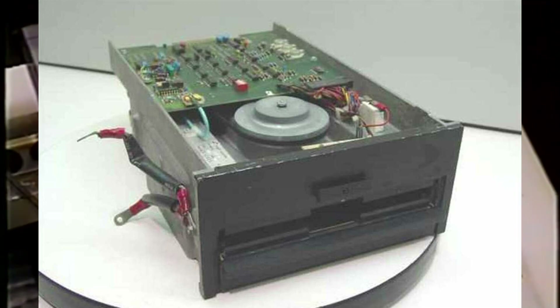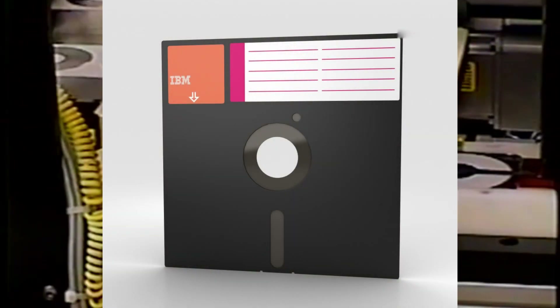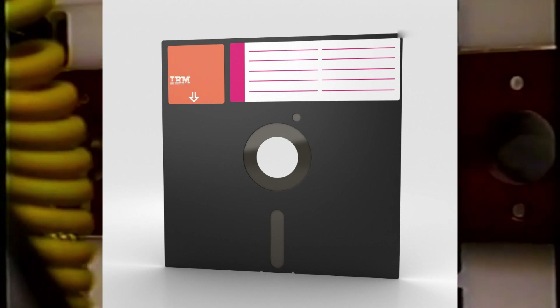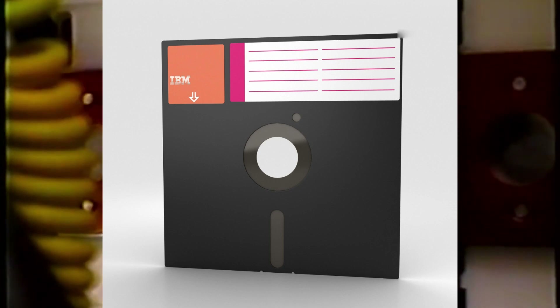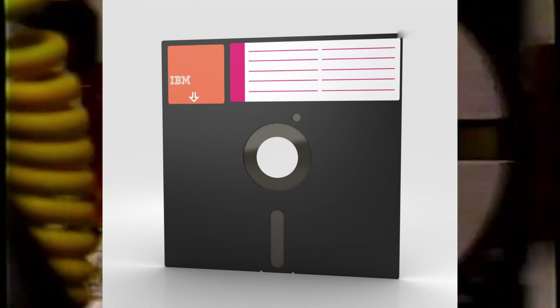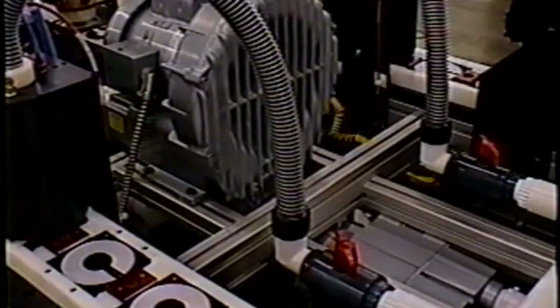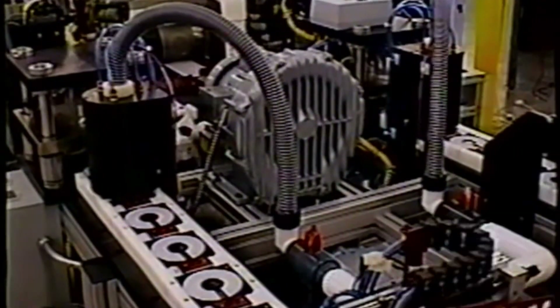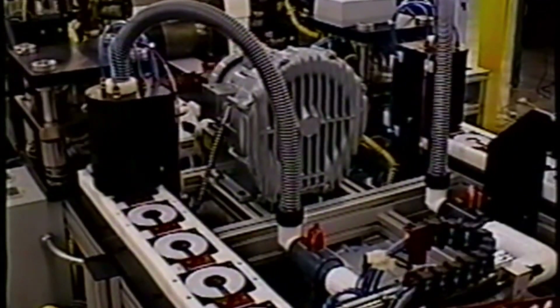By 1976 IBM introduced a 500 kilobyte double-sided single-density disk, or DSSD, followed a year later by the 1.2 megabyte double-sided double-density format, or DSDD. By 1978, a typical 8 inch floppy disk drive would cost $8 US, which in 2021 would be about $30.